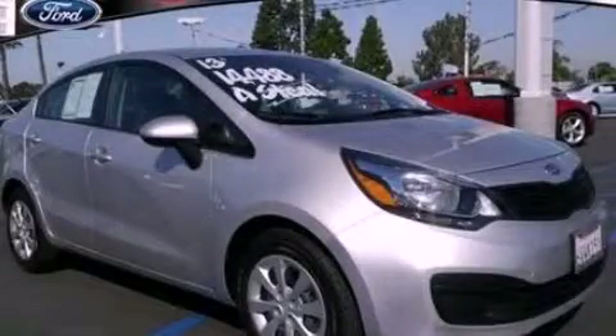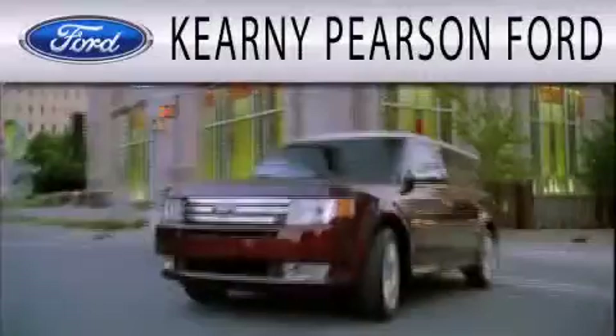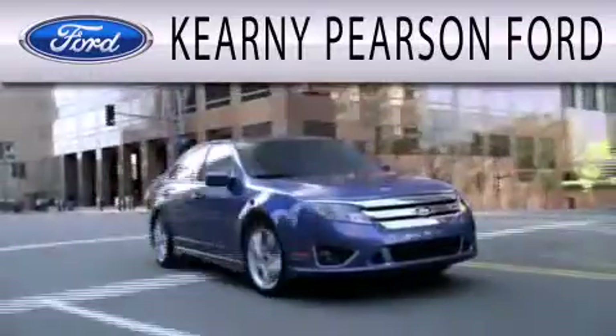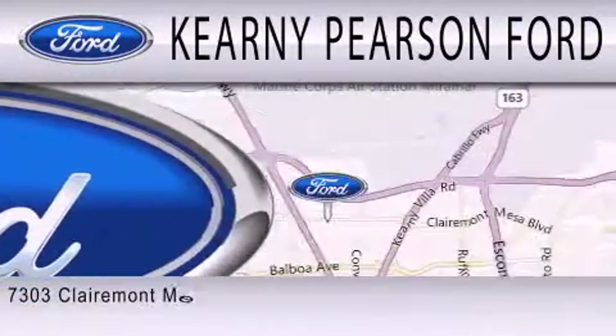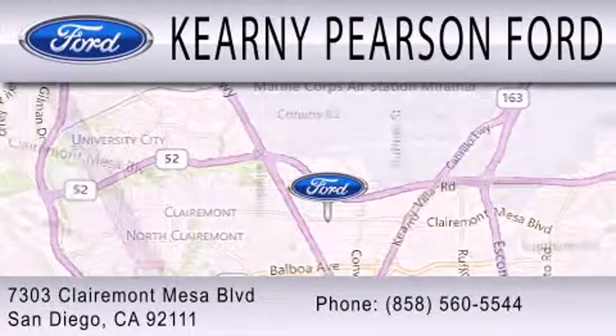We hope you found this video informative — please contact us today. Kearney Pearson Ford is dedicated to doing everything possible to ensure that the experience you have selecting your next vehicle is as pleasant as possible. We're located at 7303 Claremont Mesa Boulevard in San Diego.